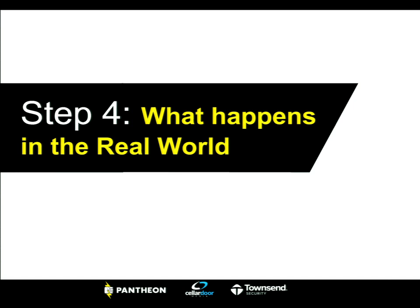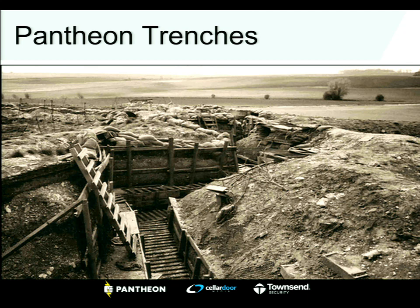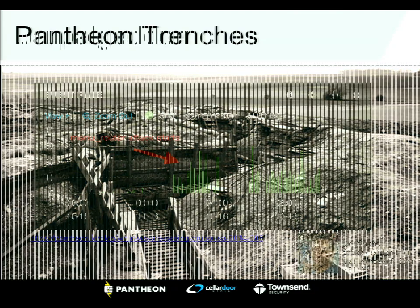We want to share some real-world examples of where all of this has played out in our professional lives. We all have war stories. From our Pantheon logging system, when we were able to isolate the signature of the Drupalgeddon attacks, we saw within several hours of the exploit being published — attacks going alphabetically A to Z across the platform, hitting domains across multiple hosting providers. Matt is giving a talk in this room at 5 p.m. specifically about Drupalgeddon, which will be an awesome security talk.